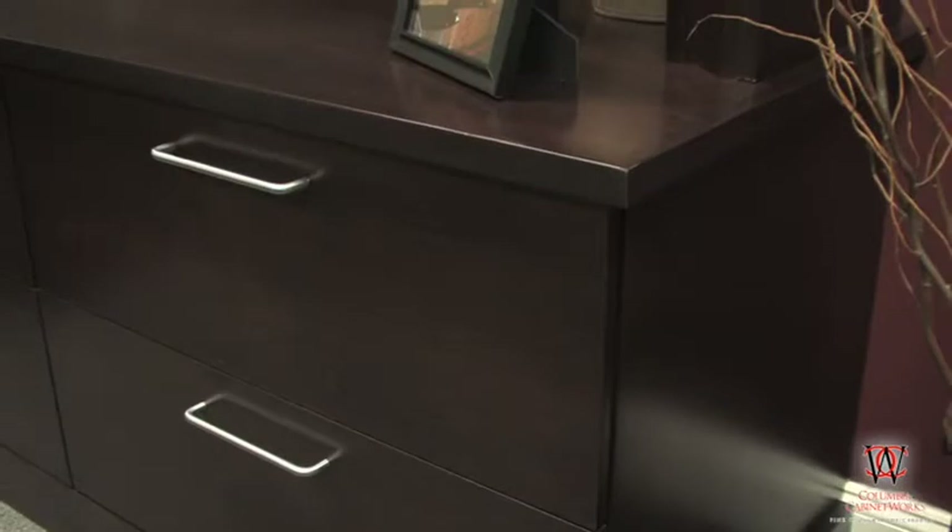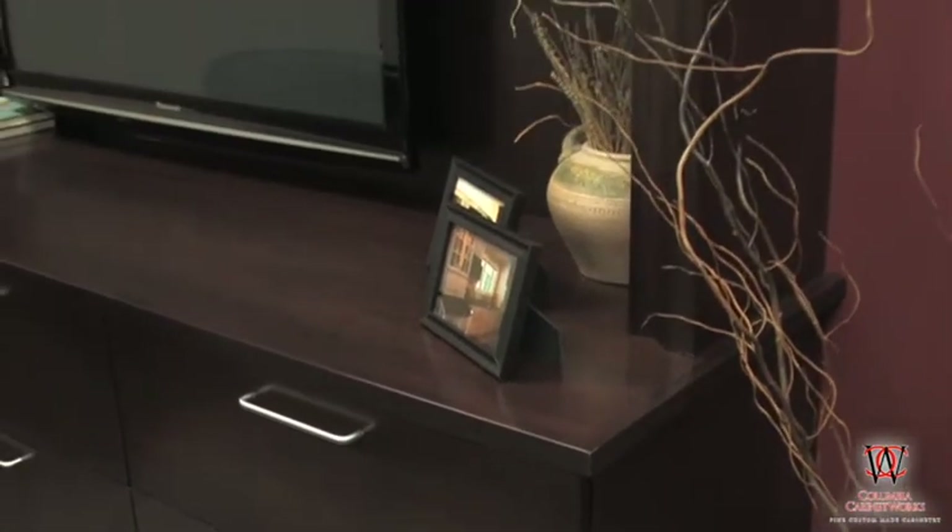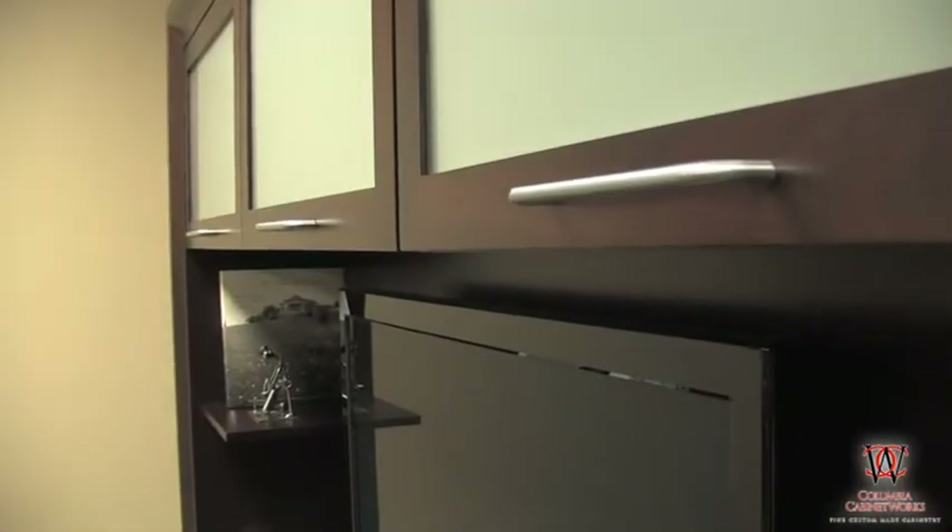People often think cabinetry is all about kitchens and baths. But as you can see here, that is not the case. There is nothing nicer than at the end of the day relaxing and enjoying your beautiful entertainment center.